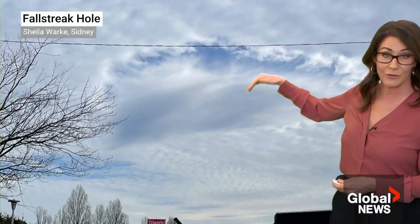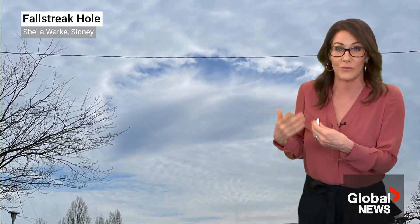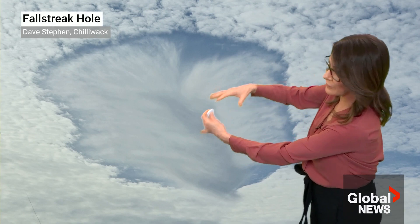They're waiting for a reason or a catalyst to freeze, and that catalyst can be an airplane traveling through that layer of cloud, which all of a sudden causes those water droplets to transition into ice crystals, causing a domino effect where the center changes to ice crystals.